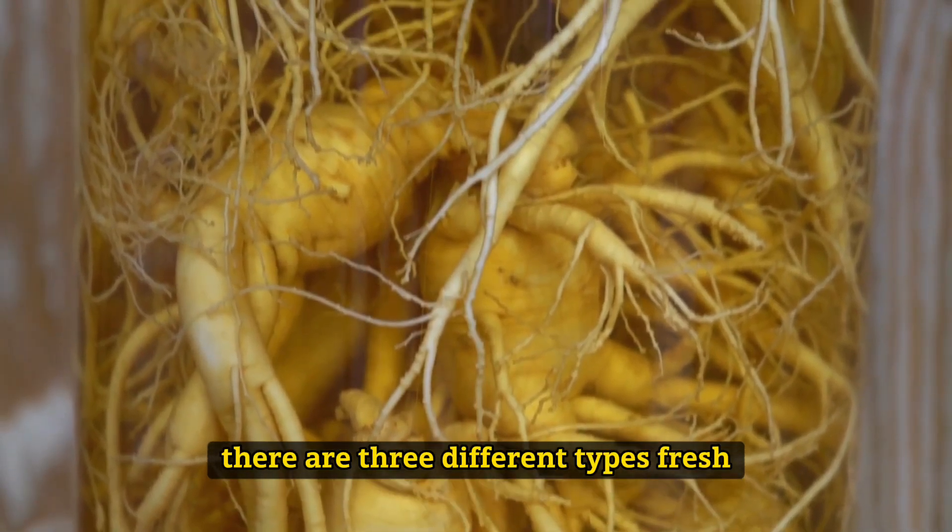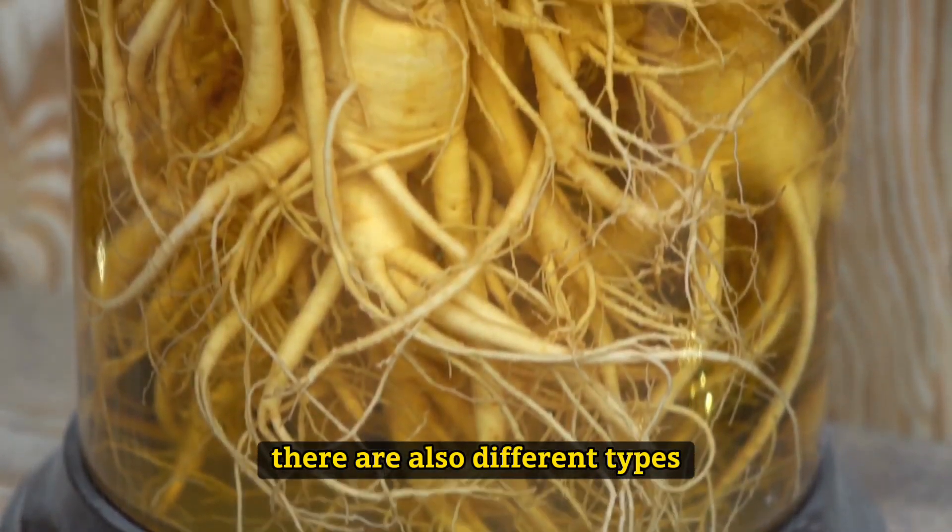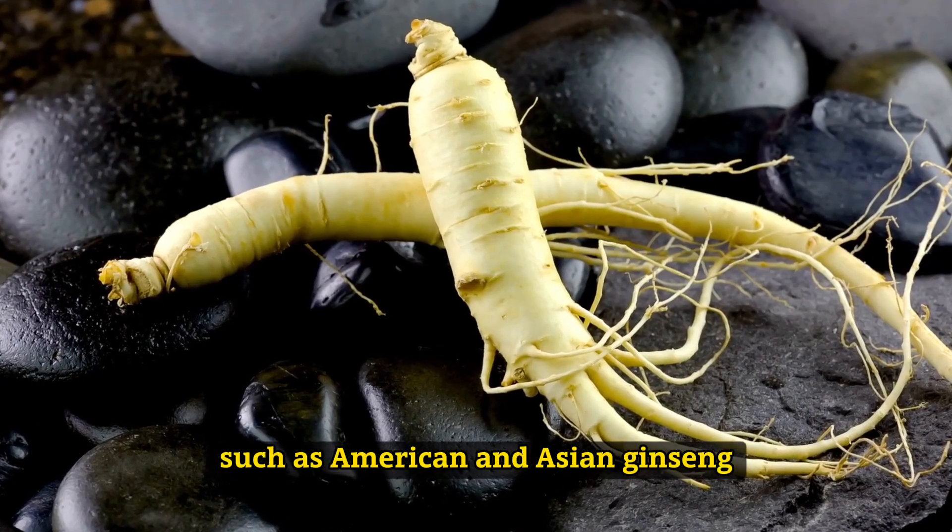There are three different types: fresh, white, and red. There are also different types such as American and Asian ginseng.